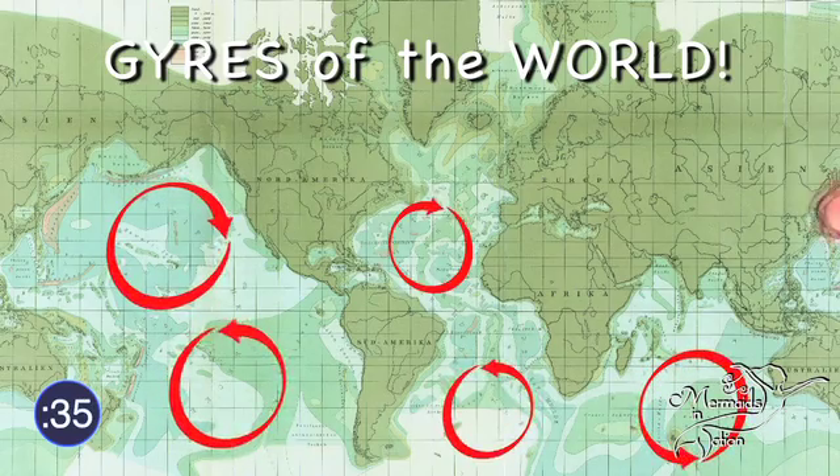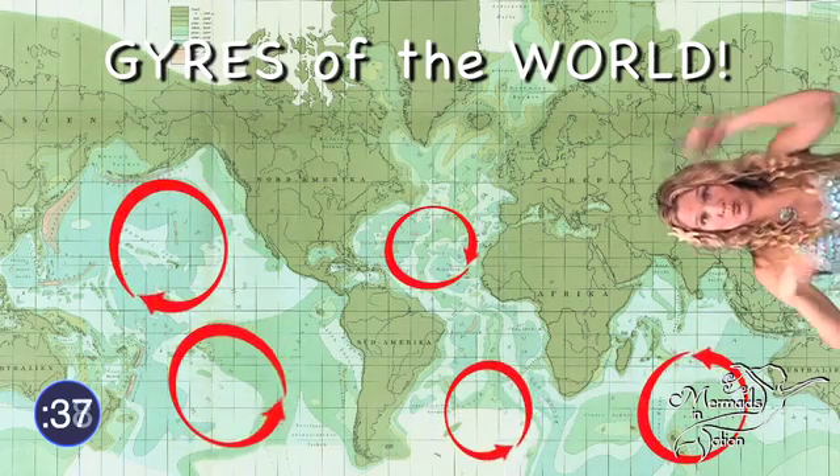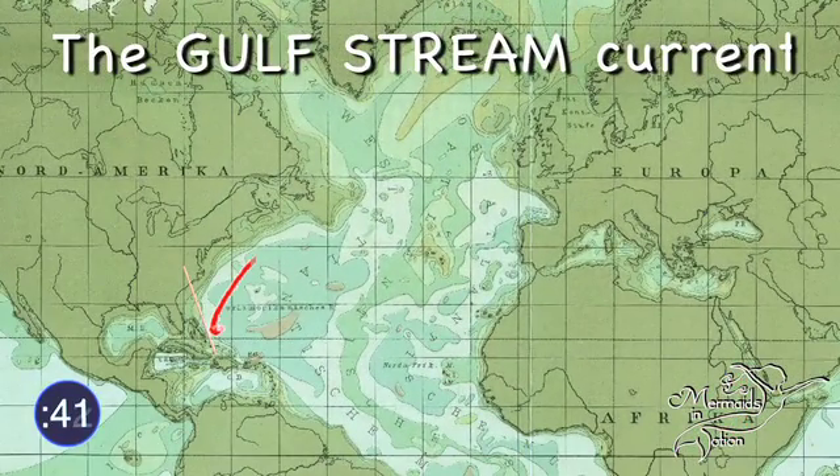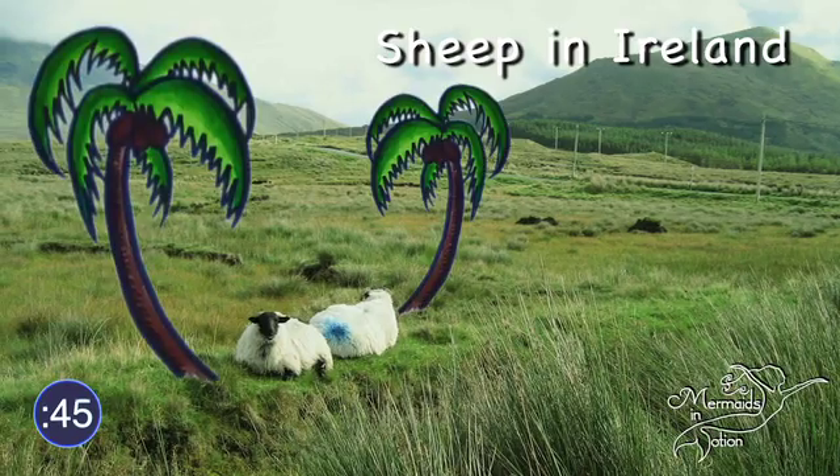A gyre is a rotating clockwise or counterclockwise pattern on the surface of the open ocean. The Gulf Stream Current carries such warm water across the Atlantic that palm trees have grown on the west coast of Ireland.